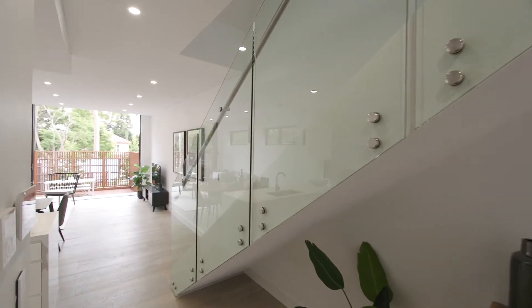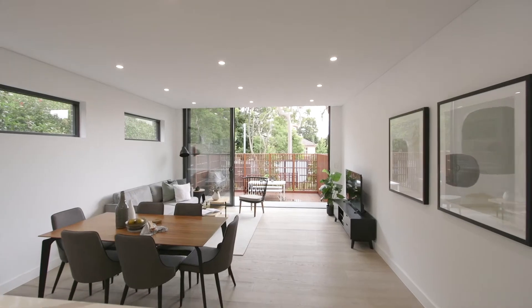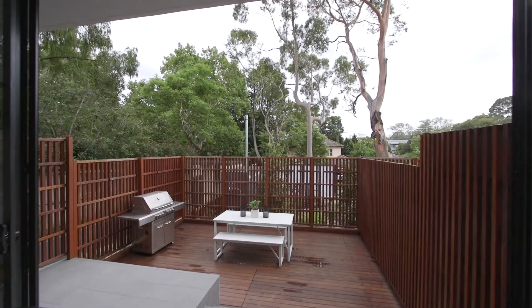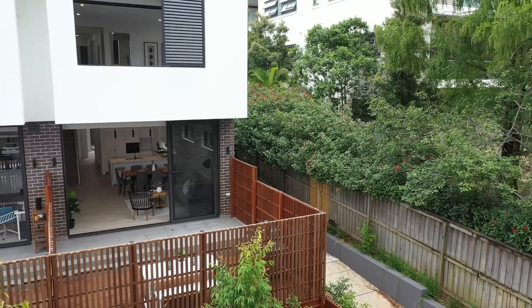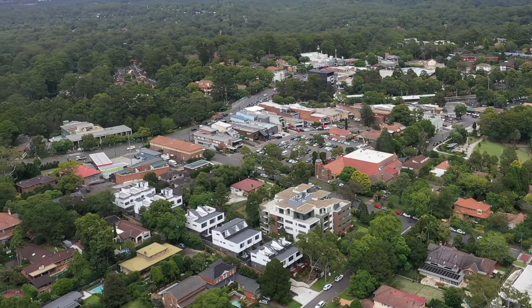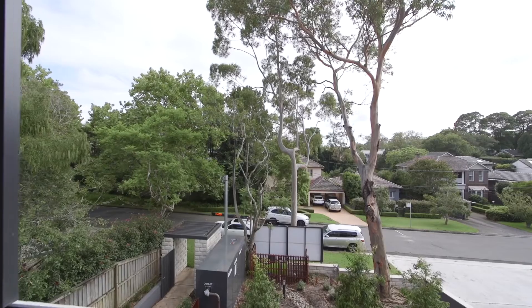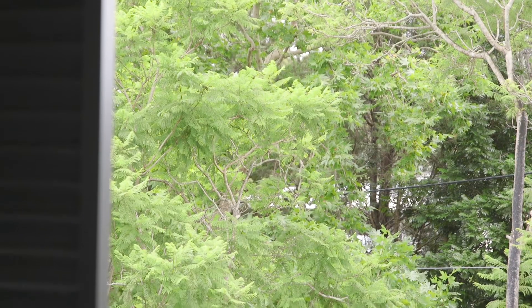This property offers epic proportions, luxury contemporary aesthetic and premier setting, all coming together in a stunning brand new townhouse to deliver extraordinary living in Taramurra's green heart. Set in a boutique complex, this beautifully built and exceptionally designed townhouse collection features a north-facing home created to bring the outside in with front and rear terraces and a sublime rooftop terrace.